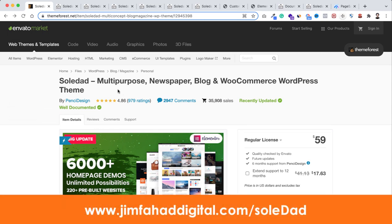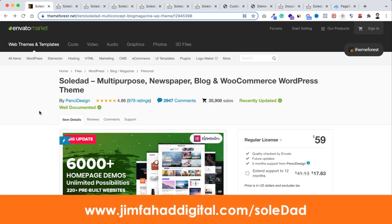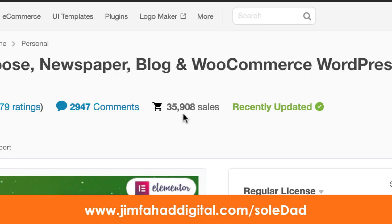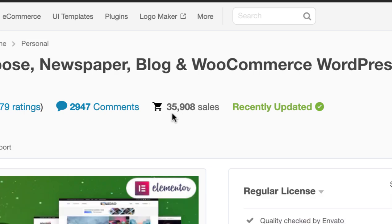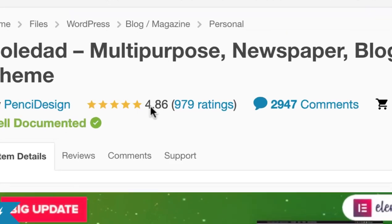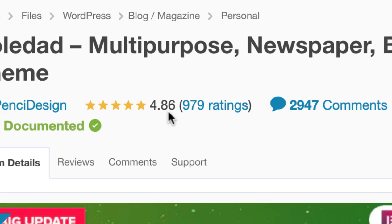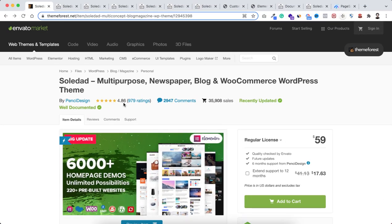Let's talk about their feedback and reputation. It's available on ThemeForest. To get it, go to jimfahaddigital.com/soledad. It already has 35,000 plus sales — 35,000 plus people can't be wrong. With those customers, they've maintained a 4.86 out of 5 customer rating. Without any doubt, this is one of the best themes on ThemeForest.